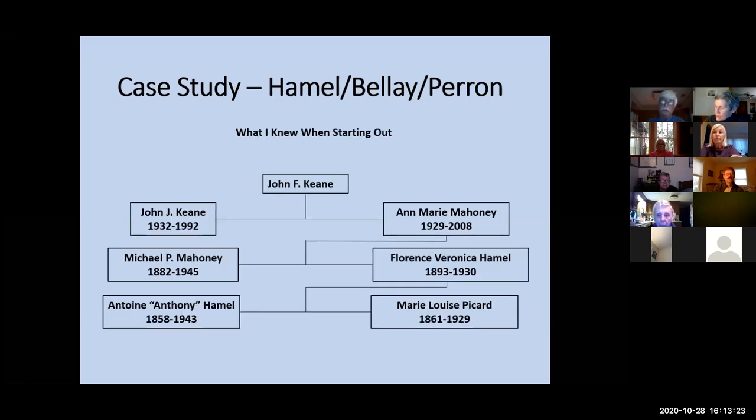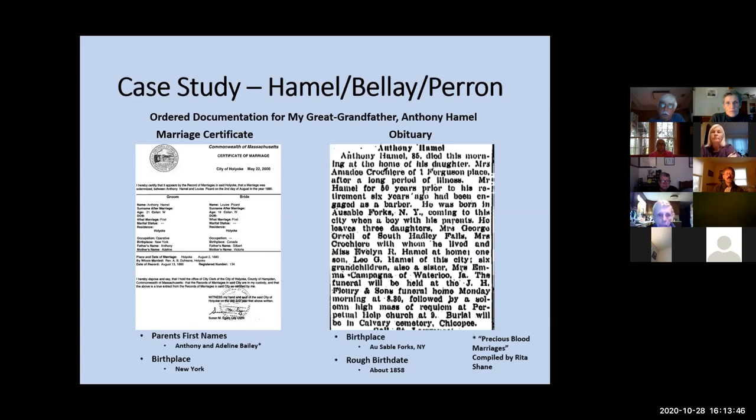So what I knew starting out: all of my French-Canadian lines are on my mother's side of the family. My grandmother was Florence Veronica Hamill. Her parents were Antoine, also known as Anthony Hamill, and Marie Louise Picard — that was all I knew going into this in 1997. So I immediately ordered documentation on my great-grandfather Anthony Hamill. I got his marriage certificate from the city clerk in Holyoke — at the time, I believe it was Susan Egan.